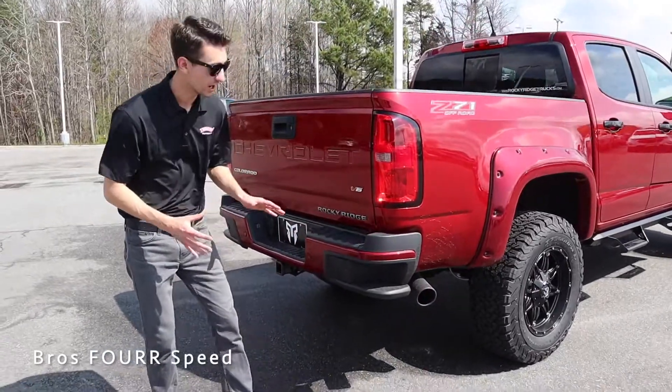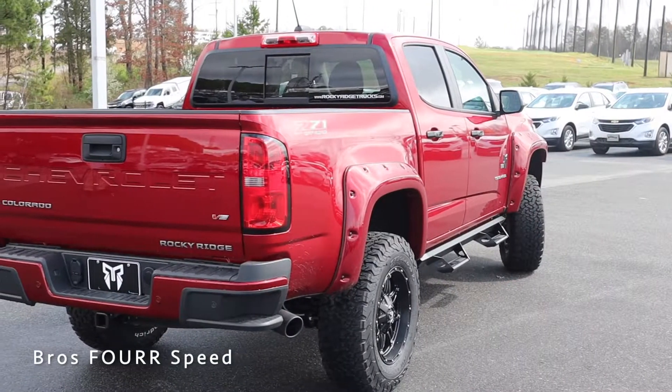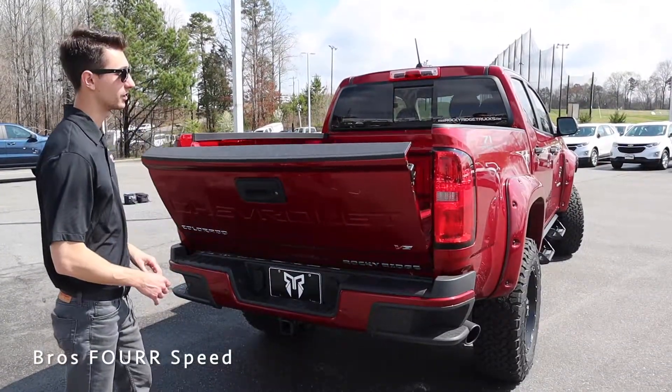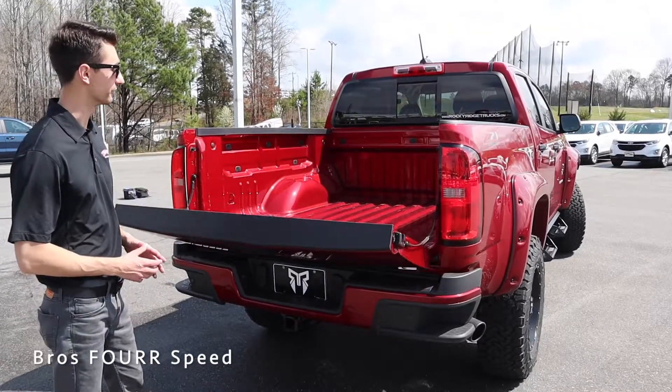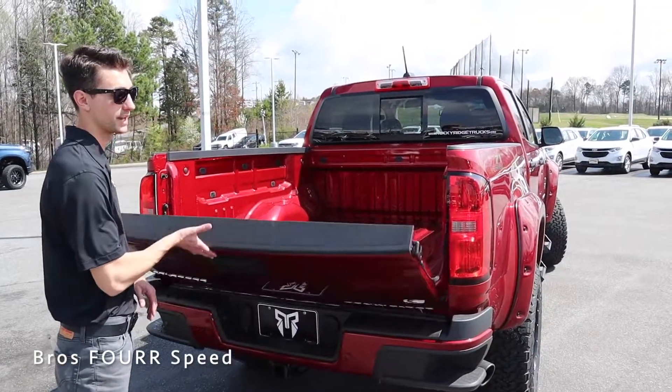Being the Colorado, we have a nice side step as well, along with parking sensors and a trailer hitch. 'Chevrolet' is stamped into the tailgate with the Rocky Ridge logo. You can grab the handle to open the tailgate — it's soft open so it's nice and convenient.